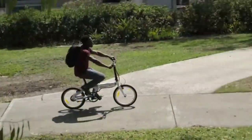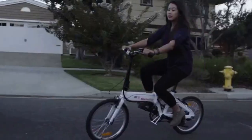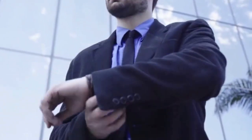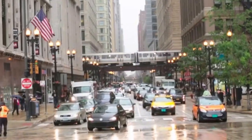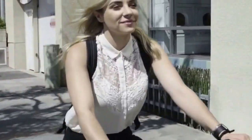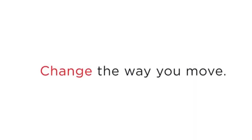This is the next step in bicycle innovation. It's built on our beliefs: quality, convenience, and sustainability. Join us in redefining urban mobility — from this, to cleaner air, healthier people, faster commutes, easy storage. AIR 33 by Electrobike. Change the way you move.